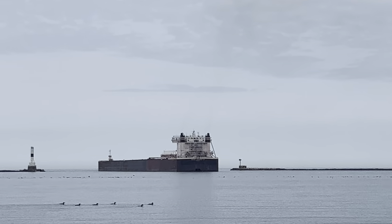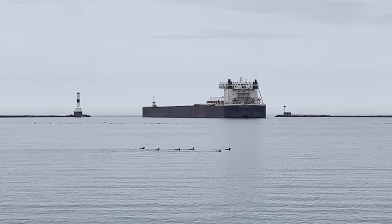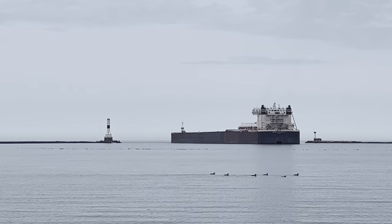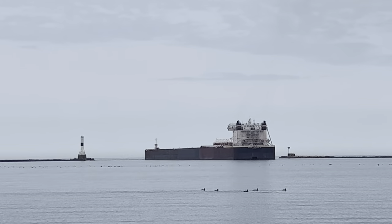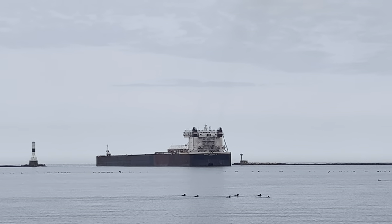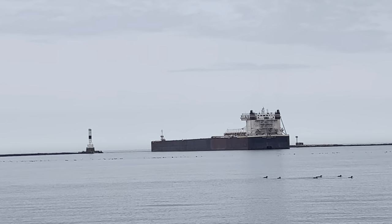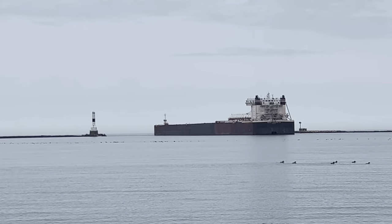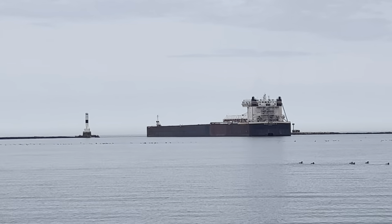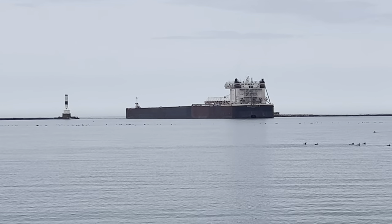For Conneaut Harbor, ships have to come and pull up to the entrance, then they back in. Carrying iron ore, it will back in over to the east side of the docks to unload. The west side of the dock is for limestone. They used to have a coal dock but it's no longer in service.